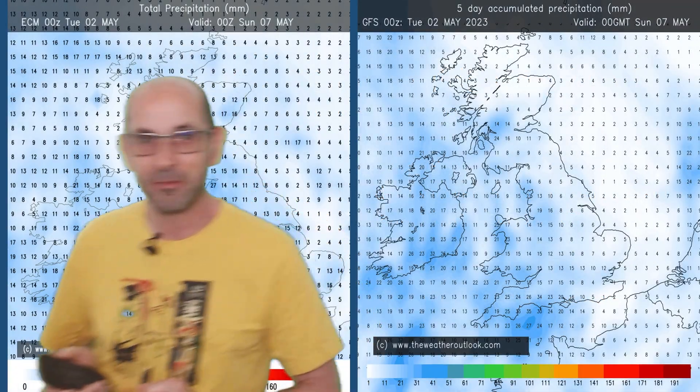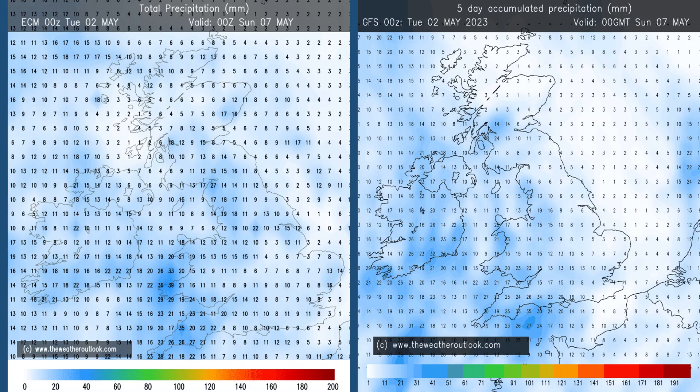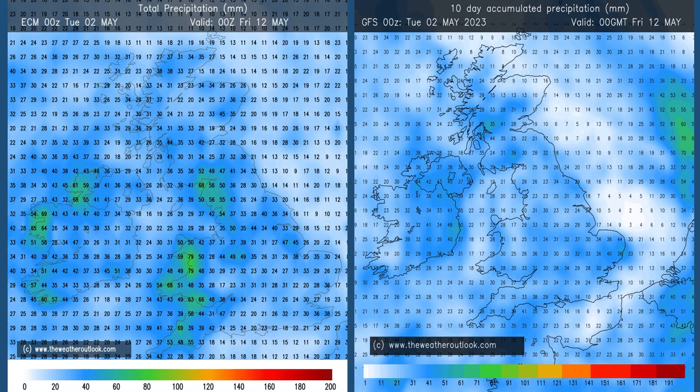In general terms, here are the rainfall charts for days 0–5, from the ECM model on the left and the GFS on the right. It's a relatively dry start, but by five days ahead, all parts of the UK have seen some rain, with the highest totals tending to be in the west. Moving forwards to the 0–10 day period, quite a wet picture is being shown by both computer models — values across all parts of the UK are really significant by this point.